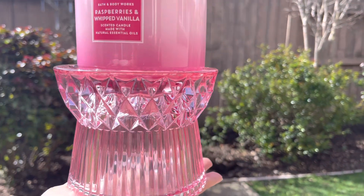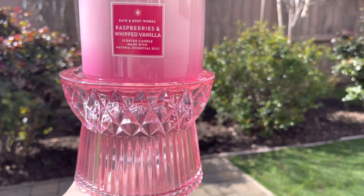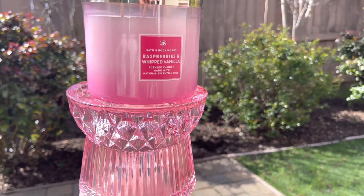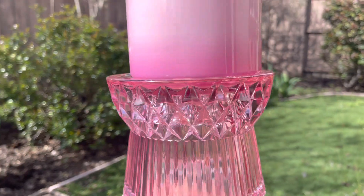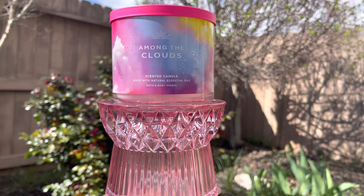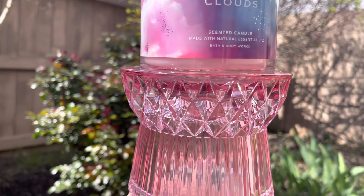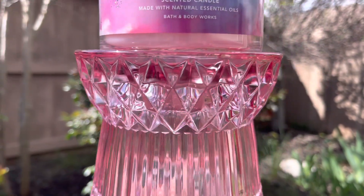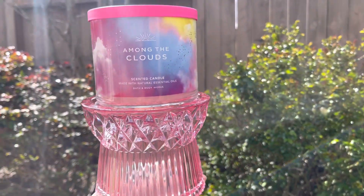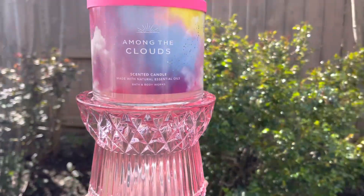Now we are outside looking at the pedestal. I want to see how the sunlight hits the diamond cut pattern on the glass. I have my Raspberries and Whipped Vanilla candle on here — it's beautiful. And also the Among the Clouds candle. Any of these candles look great. If the candle has any pink on it, it'll look beautiful. Just the way they cut that glass is gorgeous, and the way the sunlight hits it — it's really beautifully done. I'm really happy they came out with these candle pedestals.